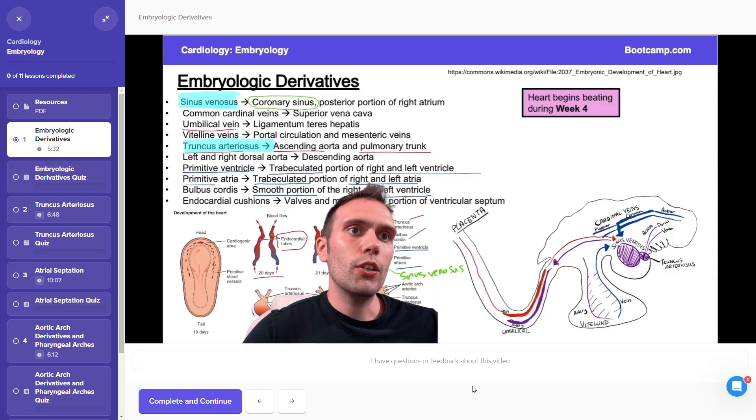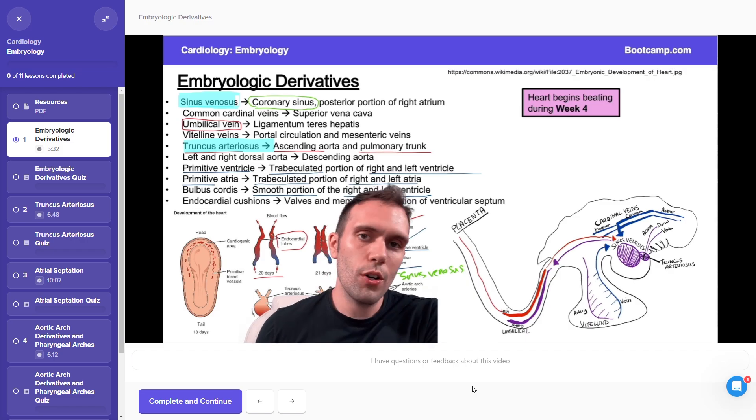Under each of these subject-based groupings, there are three types of study materials. The video lessons are quite straightforward — each video lecture is on-demand and breaks down a narrow topic in pretty granular detail. Boot Camp gives you a PDF handout to follow along which tracks with the slides in the video, and the instructor runs you through the lesson focusing mainly on content review. These videos are typically 8 to 15 minutes long, though some may run to around 20 minutes.